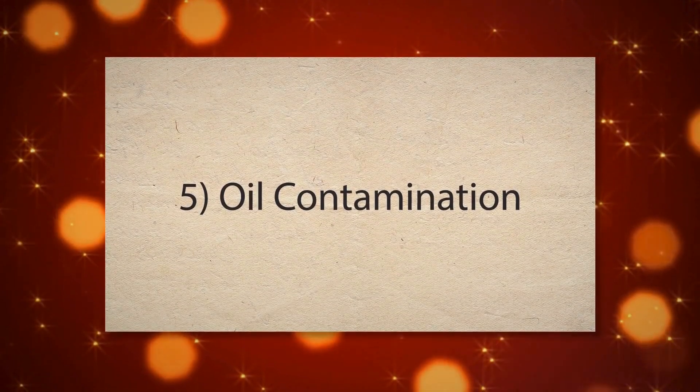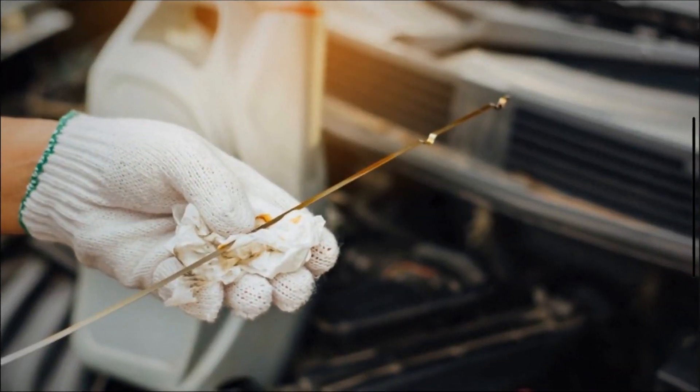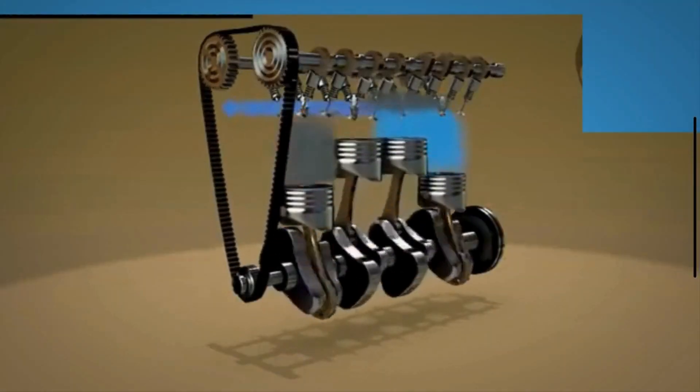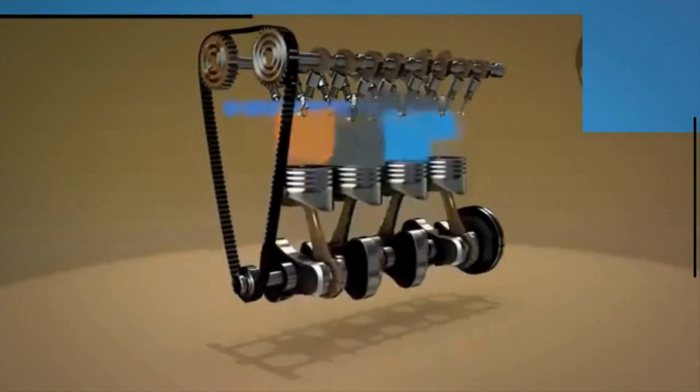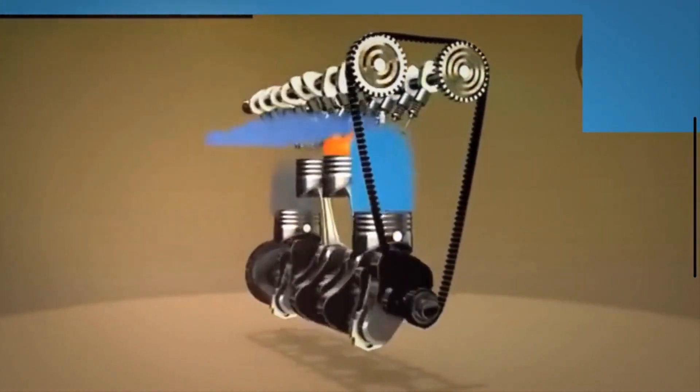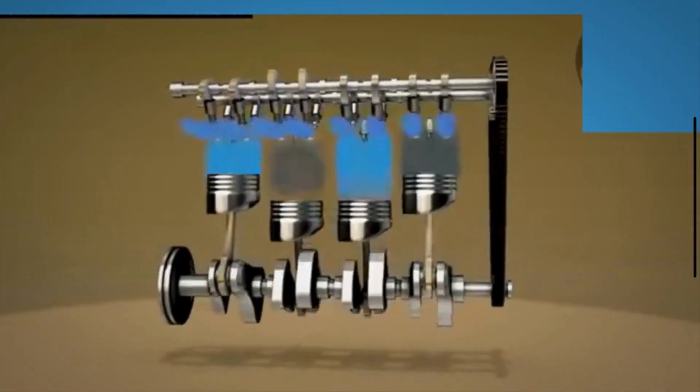5. Oil Contamination. Oil leaks or spills near the crankshaft position sensor can contaminate its components, affecting its ability to function properly. Oil contamination can cause sensor failure or interfere with the signal transmission between the sensor and the ECM.